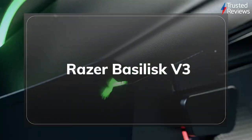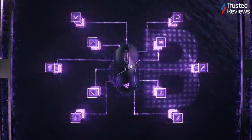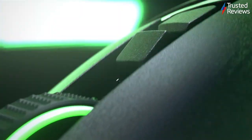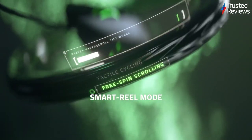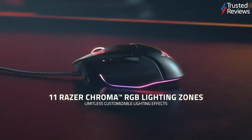The Razer Basilisk V3. The Basilisk V3 is the latest wired gaming mouse we've tested by iconic PC gaming heavyweight Razer. During testing, despite costing less than you'd expect, it performed excellently. Key perks include a comfortable, ergonomic design with fully customizable RGB lighting. This makes it a great option for any player on the hunt for a reliable wired gaming mouse that won't break the bank. It scored 4.5 out of 5.